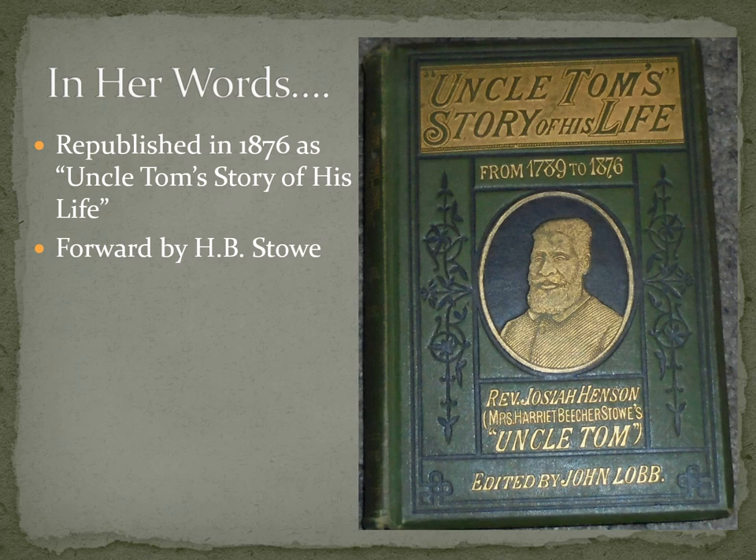Henson is a little overshadowed because Harriet Beecher Stowe becomes this huge selling author. Most people have never heard of him, but Stowe becomes literarily famous. She wants to make amends — she helps him republish his story in 1876 as Uncle Tom's Story of His Life, and she writes the foreword. Henson himself goes on to do great things: he starts a colony in Canada, has lots of patents, becomes a very successful farmer and lumber person, and starts a fantastic community. There is still a park in Canada called Uncle Tom's, with his property and house still there on exhibit for visitors.